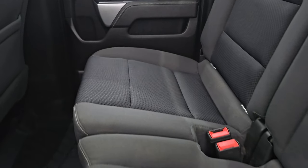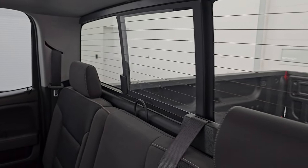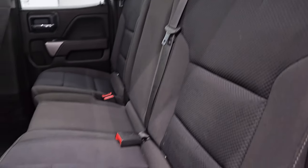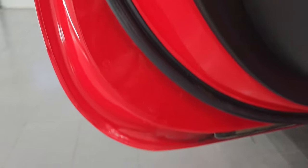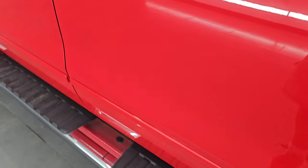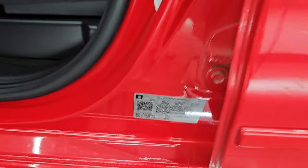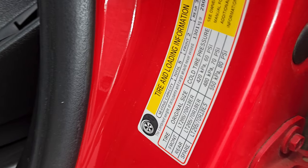Back seats are in excellent condition — no rips or tears. It does have the LATCH child safety system for any child car seats. Power sliding rear window with the built-in rear defrost. These seats do fold up, and there is an all-weather floor mat back here which keeps your carpeting looking like new. Side curtain airbags on those seats, and the inside and bottoms of the doors are like new — very nice and clean. There's your VIN sticker here — no Canadian trucks. Tire and loading information sticker as well.